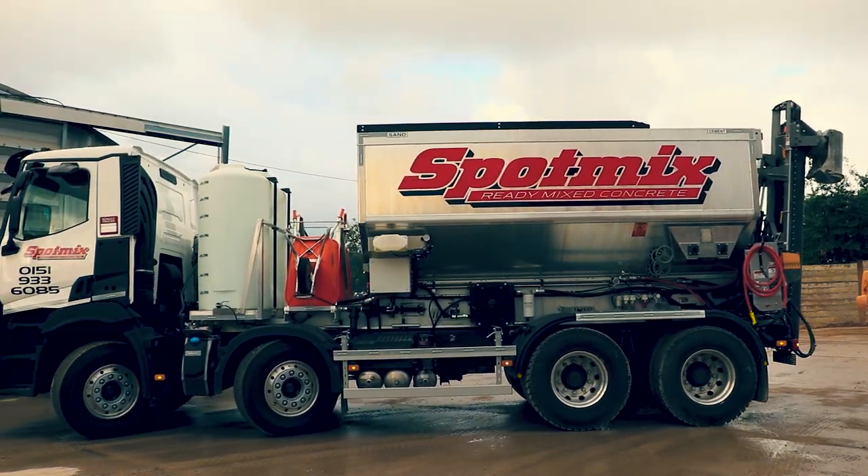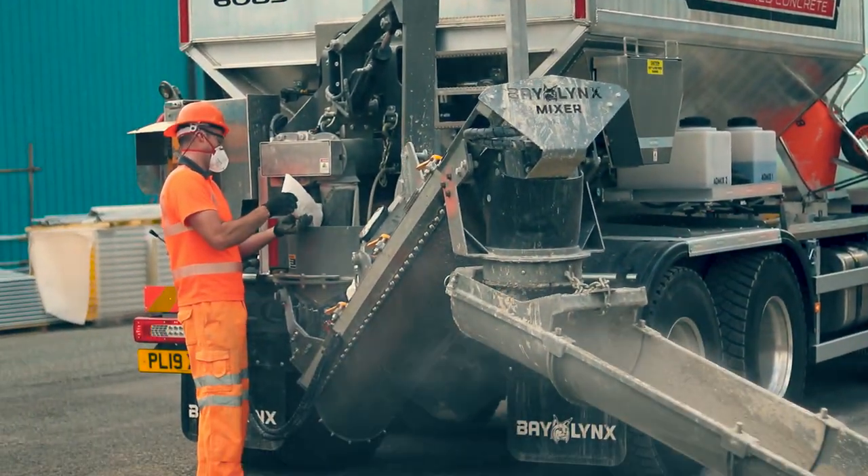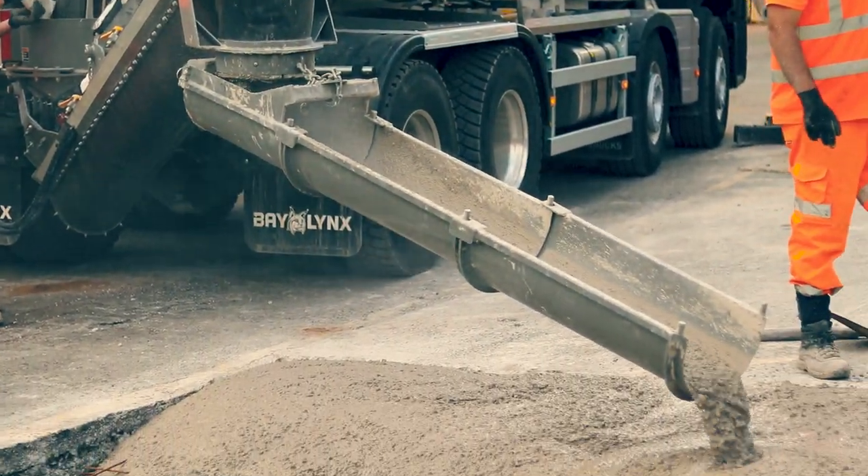We've got 11 mixers at the moment, we've got the one Ultra Light Plus. It's been a fantastic reaction so far — it's quite a striking machine to look at, it's just a slight little edge to it, and customers have liked it so far.